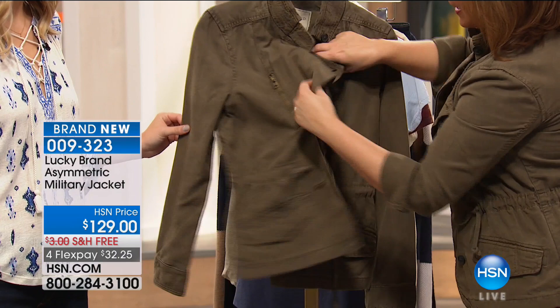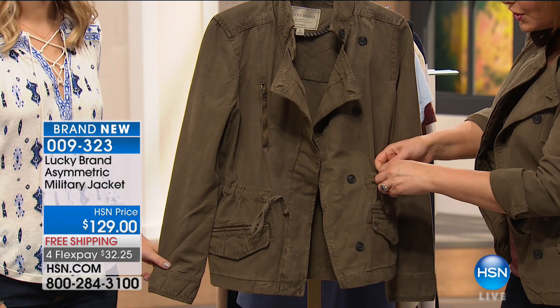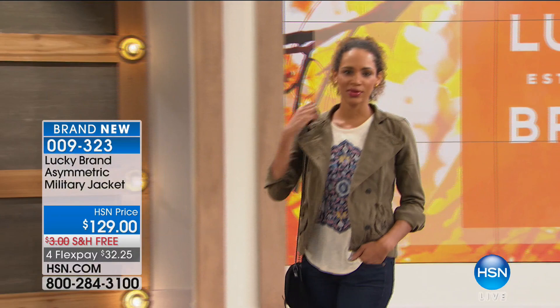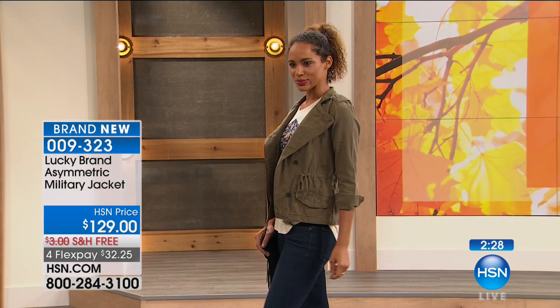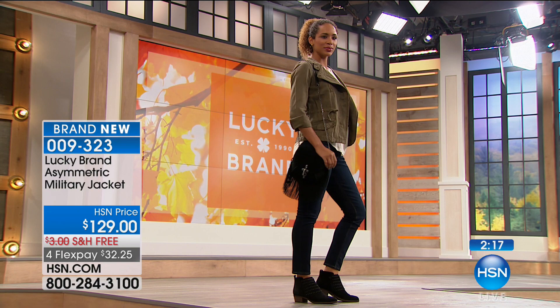If you wear it the way I'm wearing it, just left open with that cool collar folded over and cinched at the waist — you have so many different looks. The olive color, that military-inspired look, is really hot and on trend, and it almost seems like it never goes out of style. You can wear that jacket with everything — she's wearing it amazingly with a great graphic T-shirt. So simple, so classic, but dresses it up a little bit.